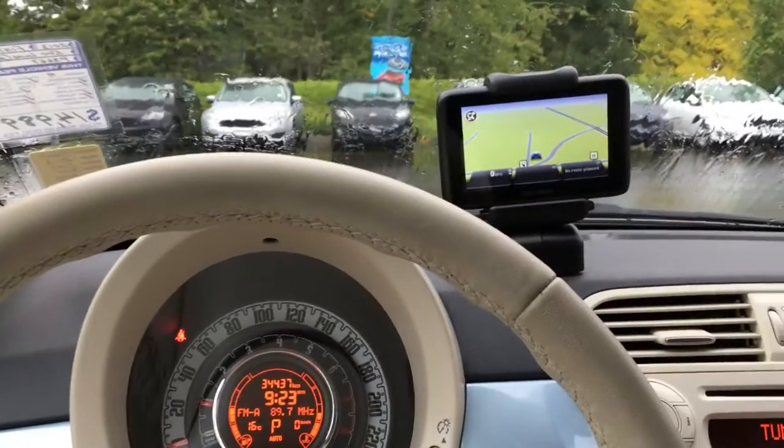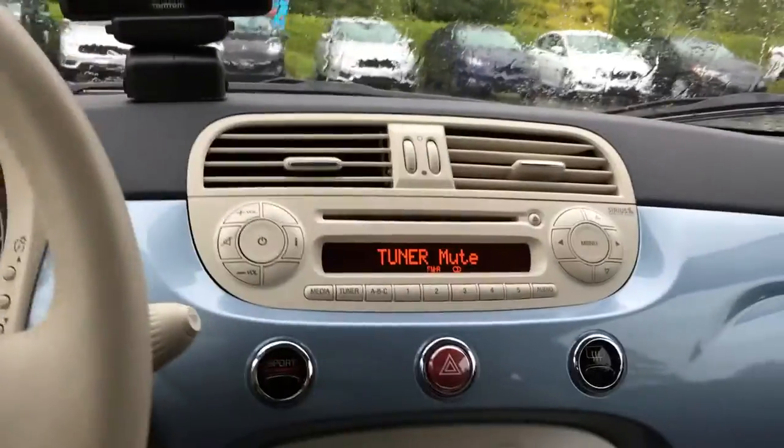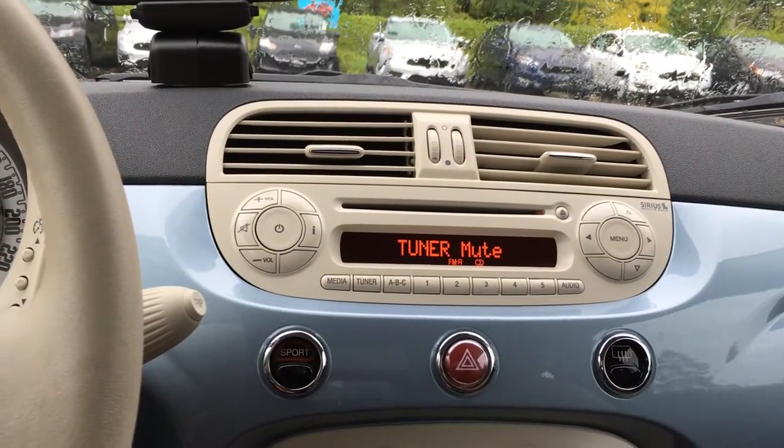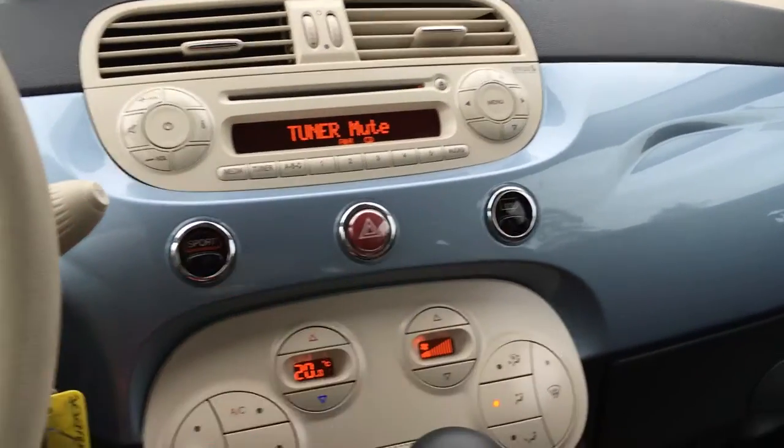You have an aftermarket GPS system so that you won't get lost. The media center is located right beside AM, FM, satellite radio, CD, USB, and auxiliary. You also have the sport mode, as well as your hazard lights and your rear defrost.